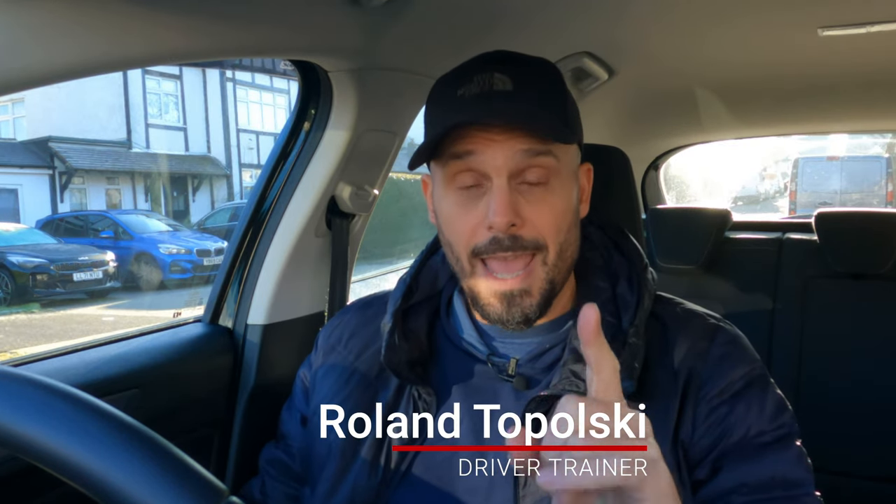Apex Corner. For those of you that are going to be doing your test at Hendon or Mill Hill, the Apex Corner is the roundabout that probably fills you with the most fear. For the rest of the world and everybody else out there who don't really care about the Apex roundabout, large complex junctions is still a thing.